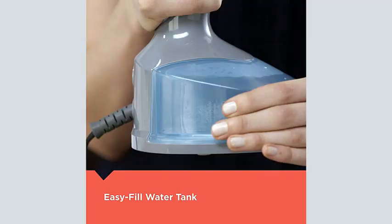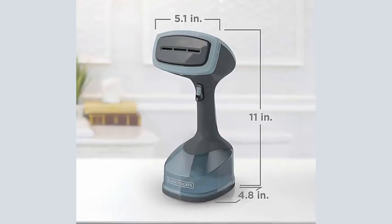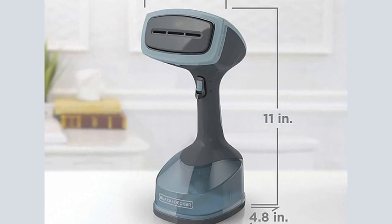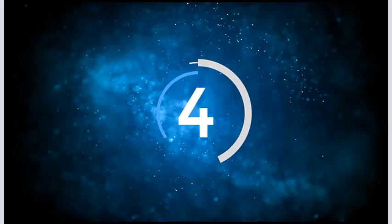This garment steamer comes with attachments designed for upholstery, delicate fabrics, and lint removal, and we found the ability to lock it into continuous steam especially helpful for large items.